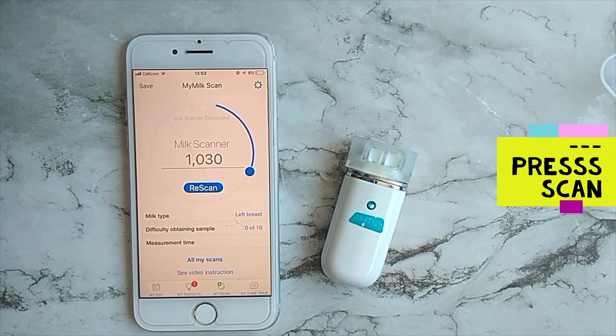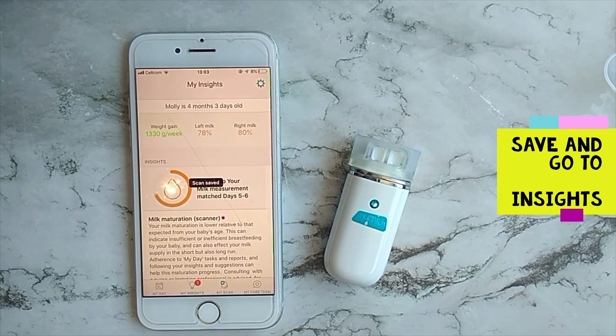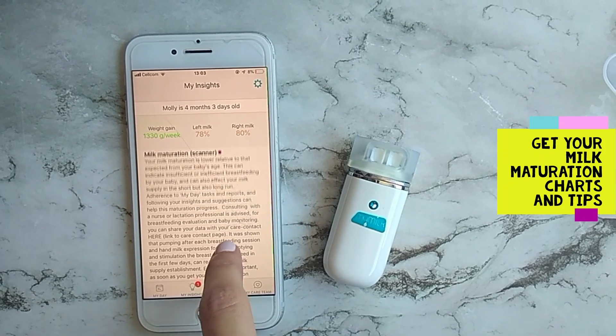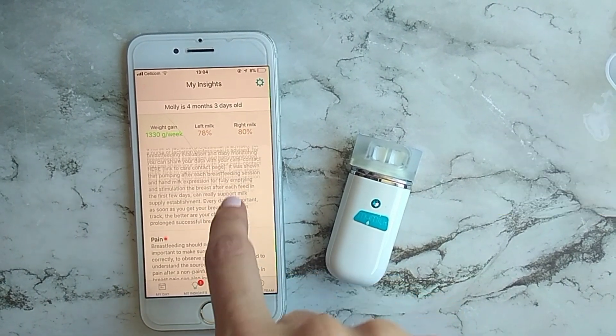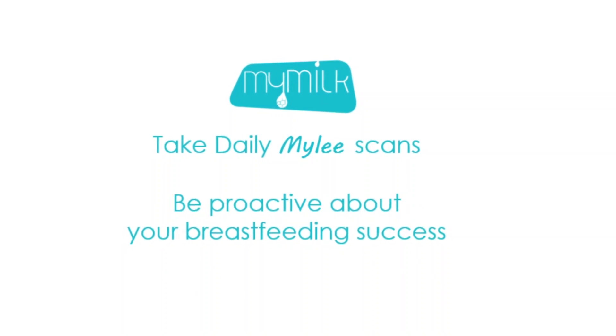Most mothers want to breastfeed and start breastfeeding, but mastering breastfeeding is a real challenge. By using objective feedback, the mother can receive tips, alarms, and direct feedback about her own breastfeeding progress.